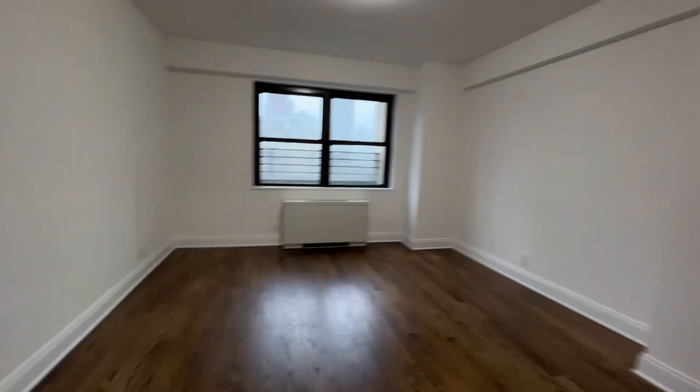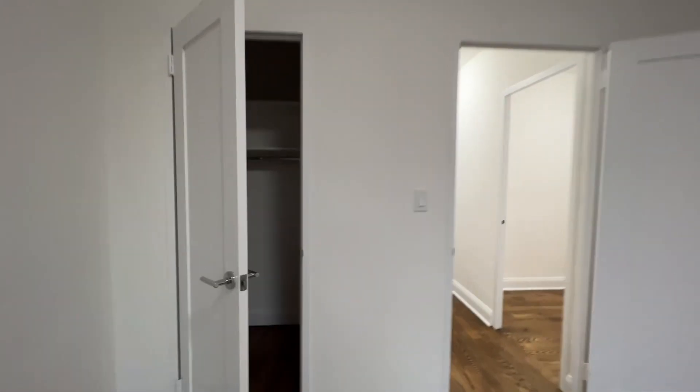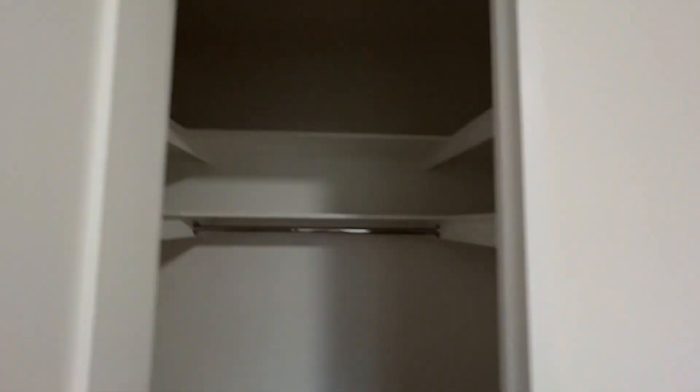And now we have the third bedroom, which is the smallest out of the three. It's still nicely sized and has a nice closet.